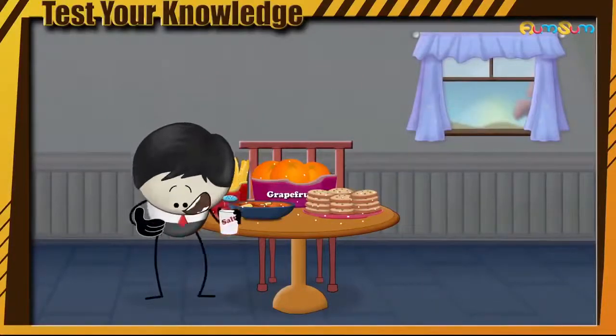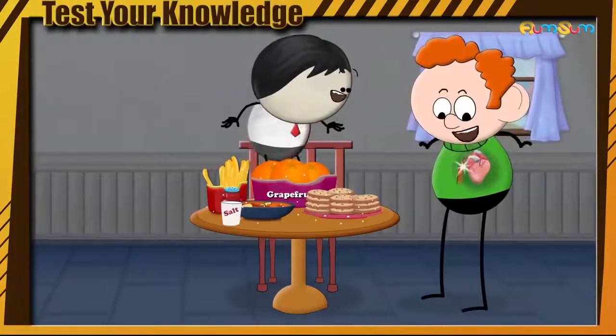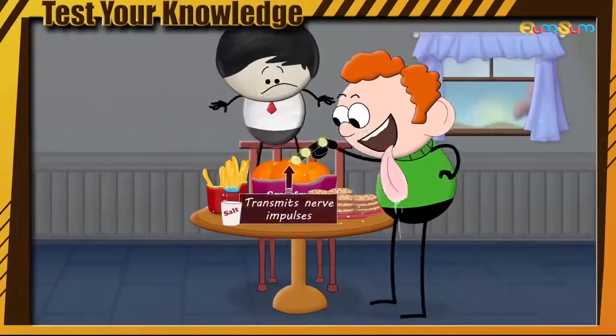Salt for survival? Indeed. Sodium present in salt maintains our blood pressure and transmits nerve impulses.